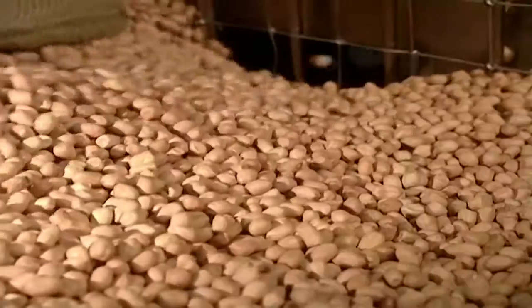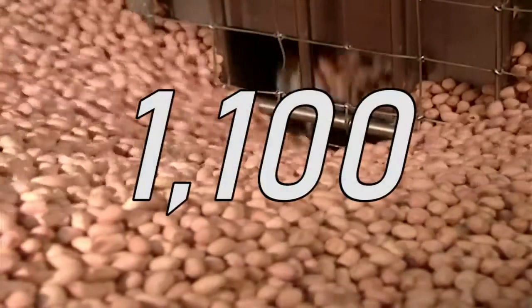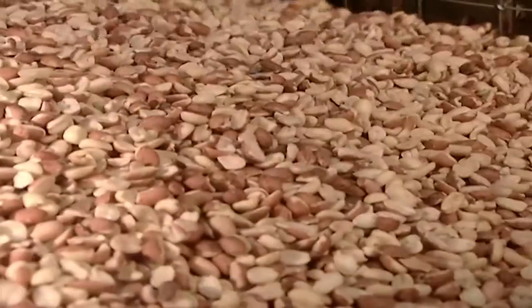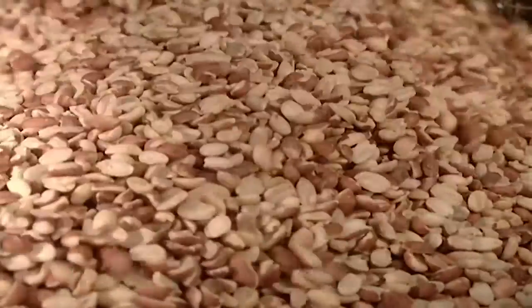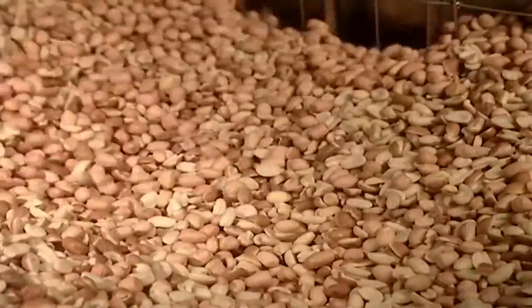Next, the peanuts go through a machine called the peanut butter factory. It removes 1,100 nuts. They arrive heated to 204 degrees Celsius. The peanuts land in a big stainless steel container.